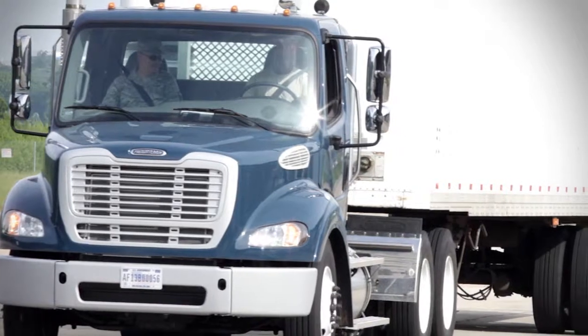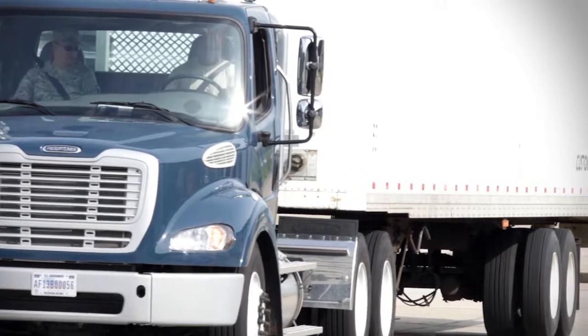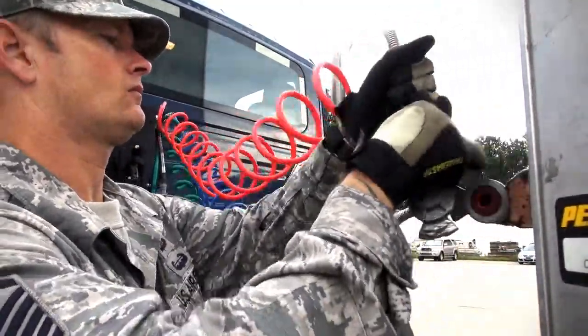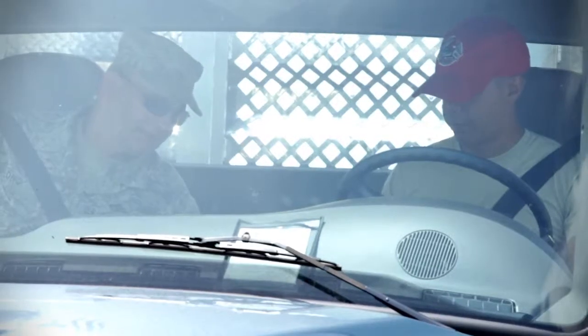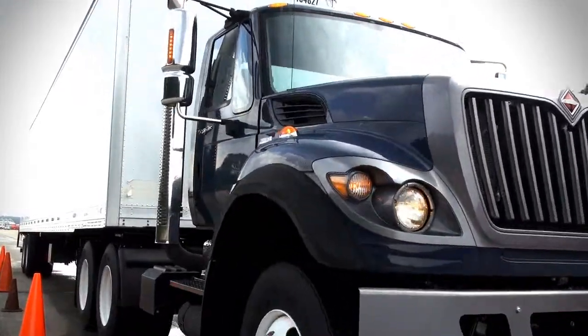All of this training combines to make 3T equal to civilian courses offered through industry. Certification from the Professional Truck Drivers Institute is the final step to make 3T the premier tractor-trailer training course in the Department of Defense.